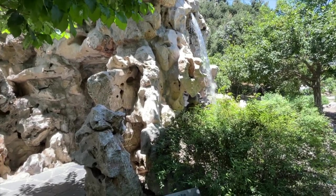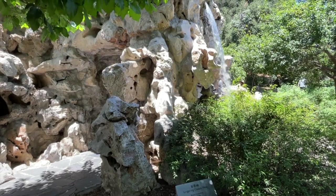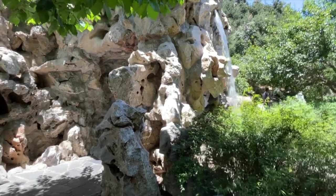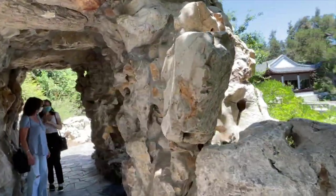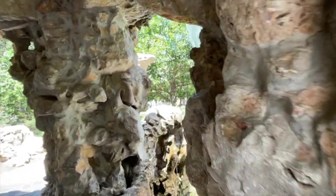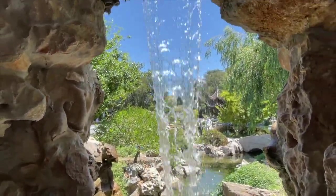This is Lingering Cloud Peak. From previous experience, I know it's very hard to video because it's so loud. Let's try. You can walk behind the waterfall. It's really beautiful.